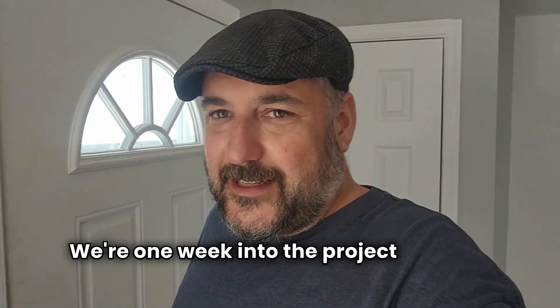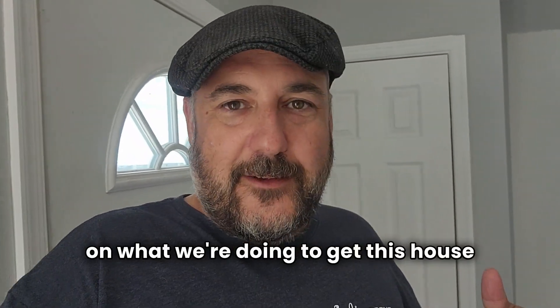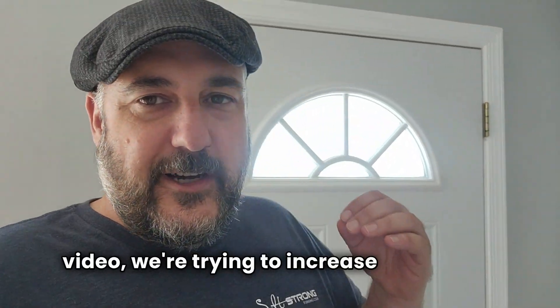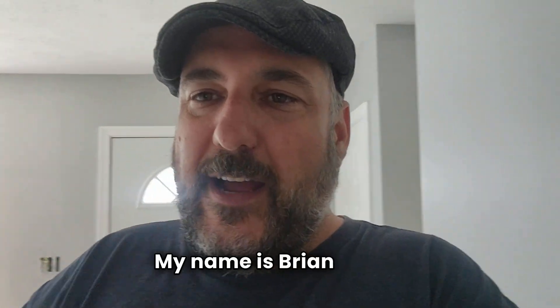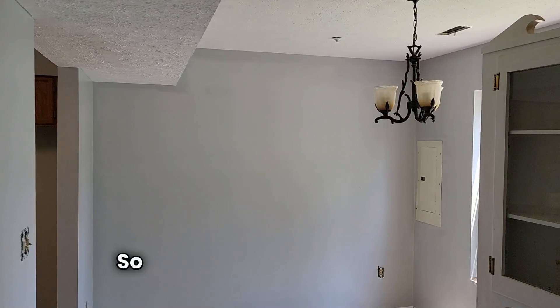What's up guys? We're one week into the project on Mako Drive. I want to give you an update on where we're at and kind of go over the plan on what we're doing to get this house done. In case you didn't watch the first video, we're trying to increase the home's value by $50,000 by spending $11,000. My name is Brian Mair and I'm at a house in Lexington Park. We're getting ready to put it on the market in hopefully a month.